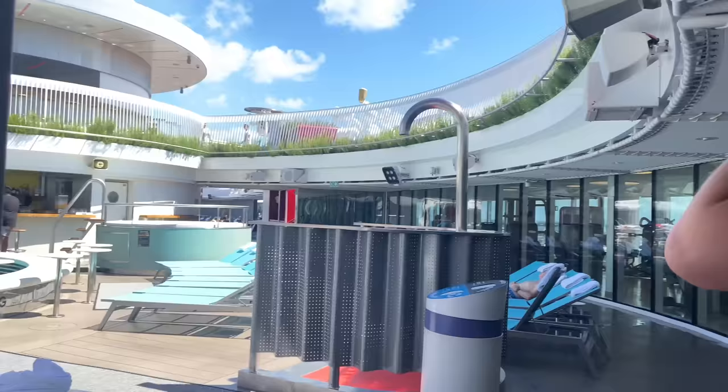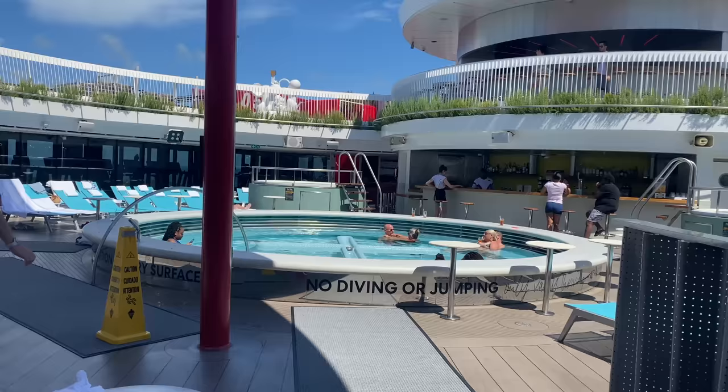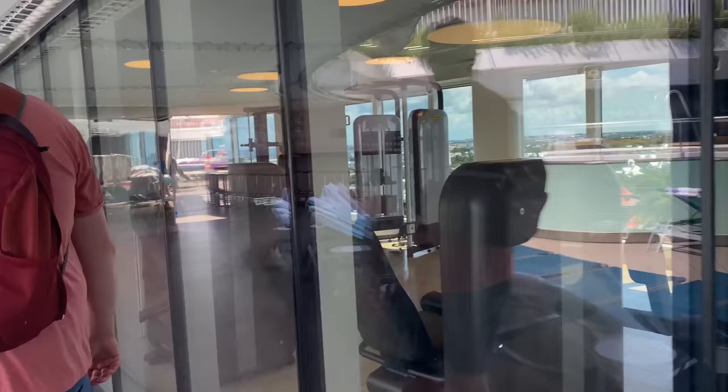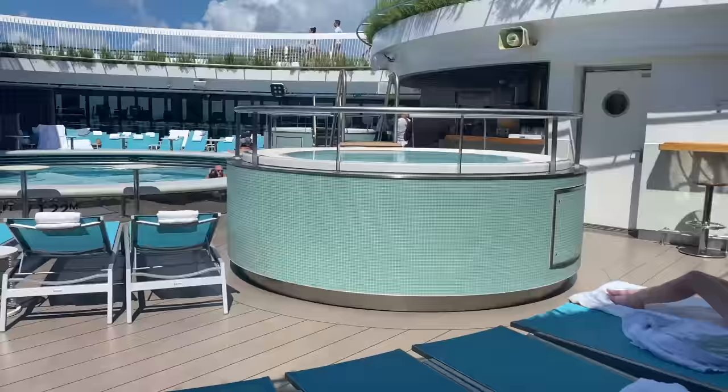We just took a wrong turn and ended up at the pool deck, which we haven't been to yet. Wow, look at this — it's lovely! There's a running track, seats, a shower, and it's amazing. And there's the gym. We have actually brought our gym clothes, though whether or not we'll end up going there is anyone's guess.